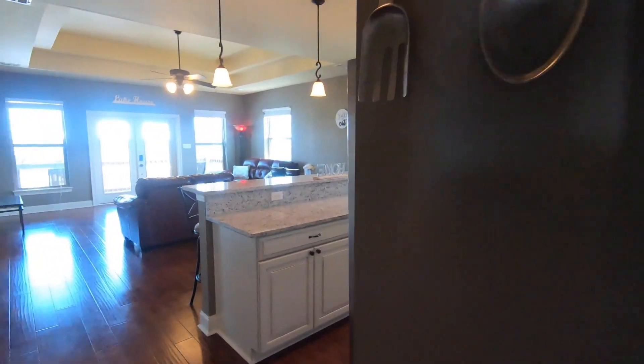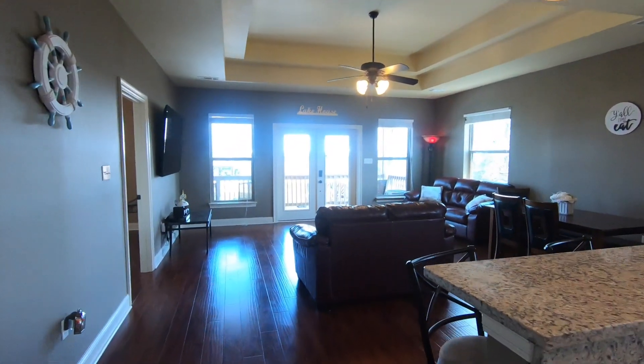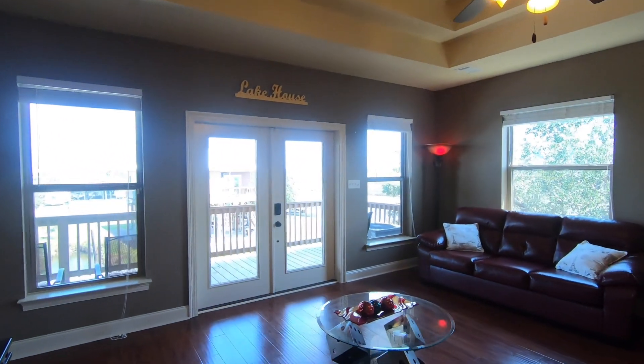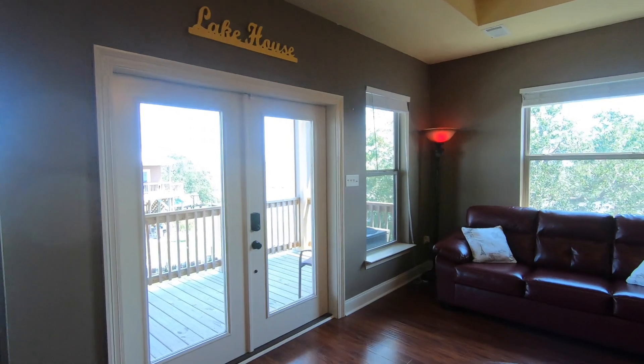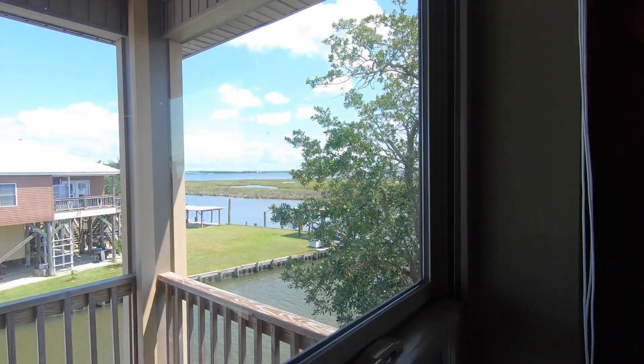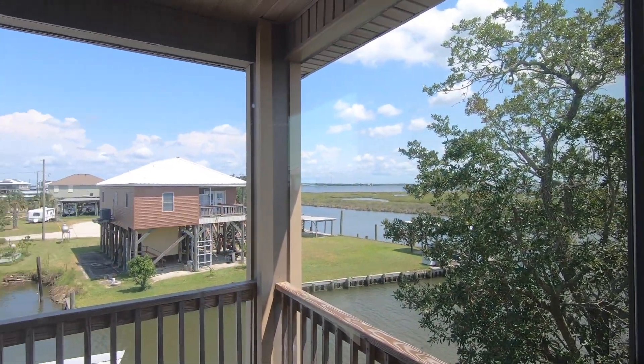So again, this is 4511 Jacobs Drive, offered at $319,000. If you have any questions about the property or would like to schedule a tour, just reach out below the video or by contacting Chris Smith directly at 504-231-2004. Thanks for watching — I hope you're having a great day.